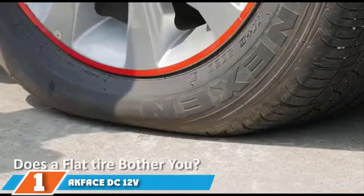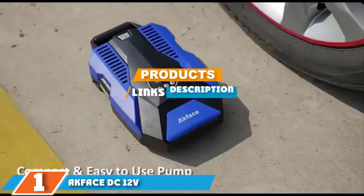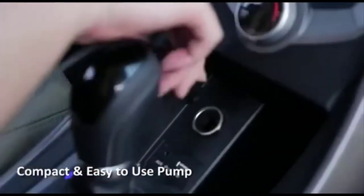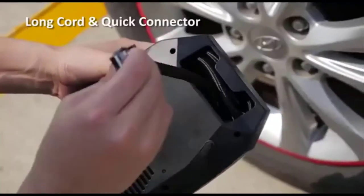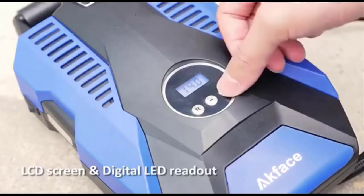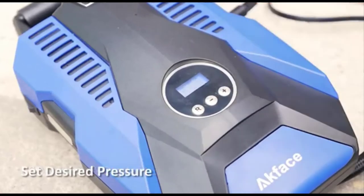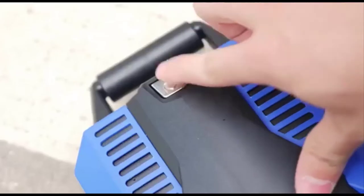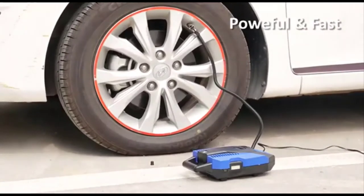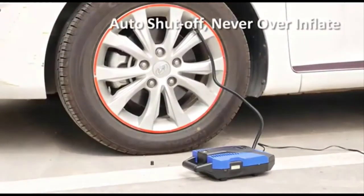Number one position is dominated by Akface DC-12V Tire Inflator. The Akface Tire Inflator has an easy-to-read LCD screen for daytime and nighttime use. You can preset the device to the desired pressure with an automatic shut-off after reaching the desired pressure. It has a 9-foot cable for easy access to your rear and front tires. Its noise decibel level is reduced by 40% compared to other inflators.